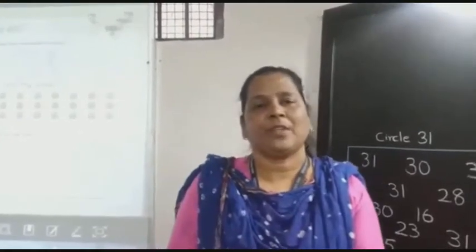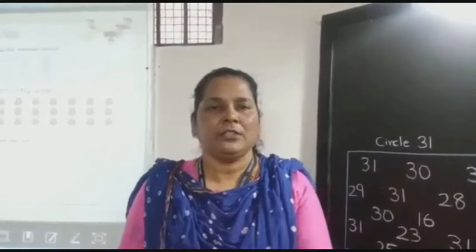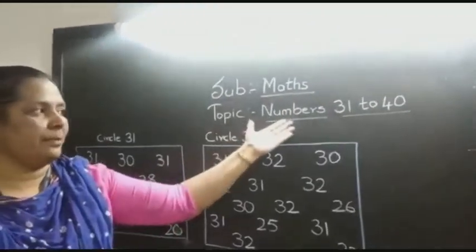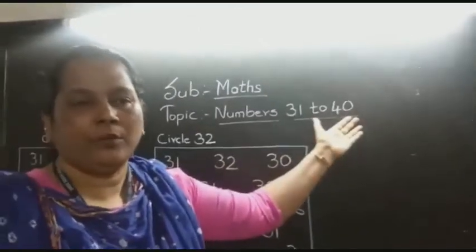Good morning children. How are you? I hope you all are fit and fine. Children, today's our session is subject Math and topic is number 3131 to 4040.